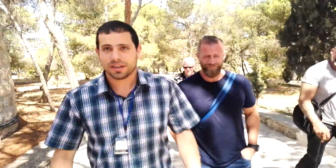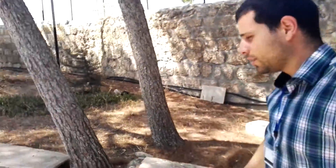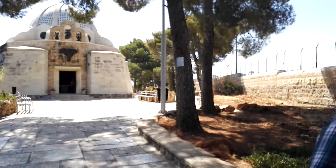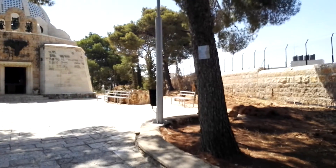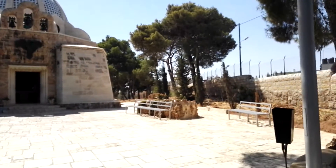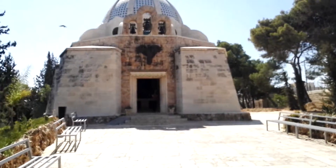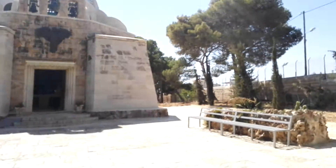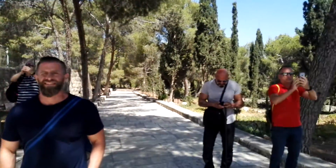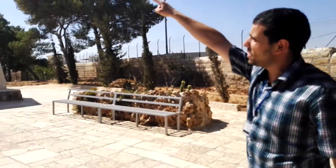Here is the Shepherd's Field Church — a small church in the middle of this big field, built in the middle of the 20th century by Italian architect Antonio Barluzzi. Barluzzi came here at the end of the 19th century through the 20th century and built many churches in the Holy Land. This is one of them, and you can see the church from the outside — it's built in a dome style.